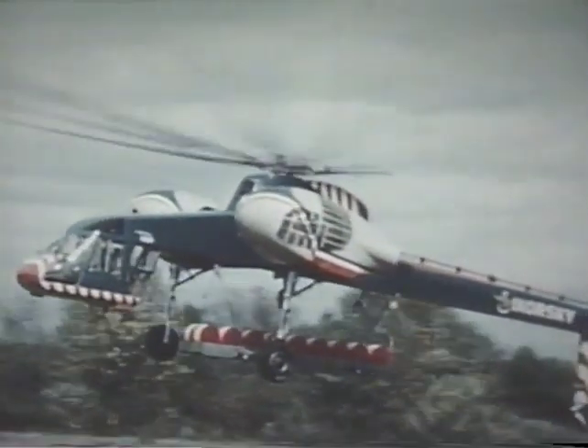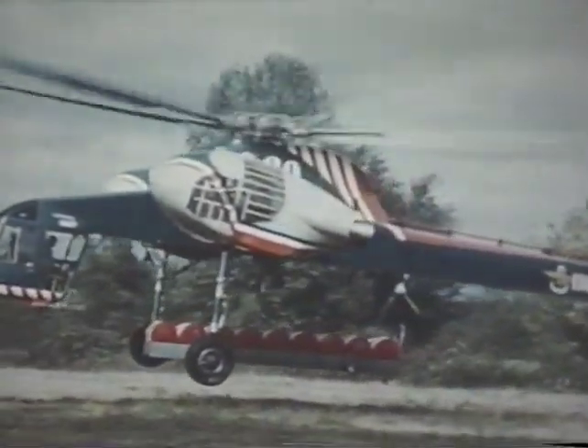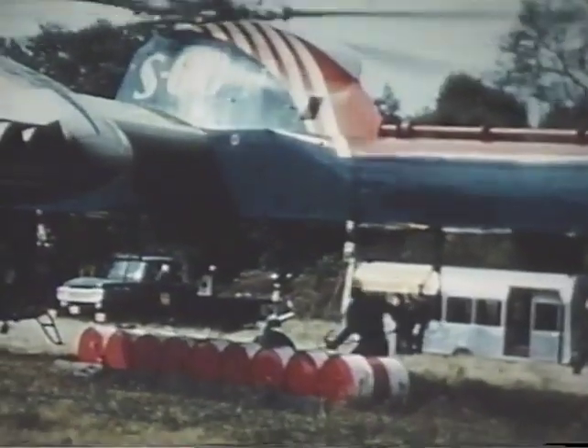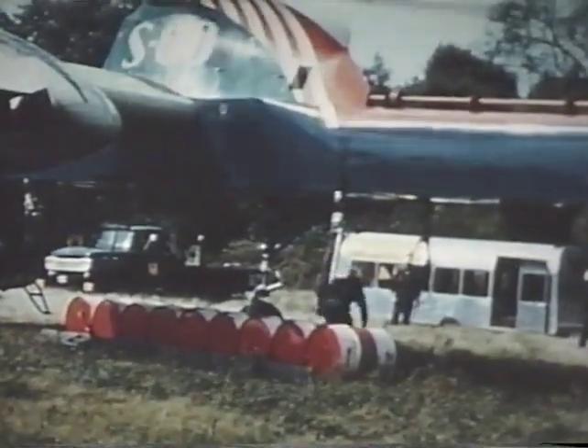Riding smoothly beneath the sky crane, a platform of fuel drums arrives and with the dump truck technique is quickly unloaded. This is typical of the speed with which sky crane cargoes are handled.